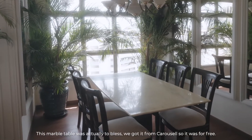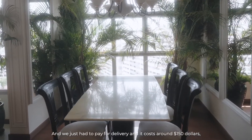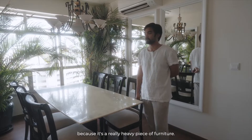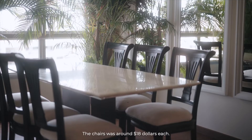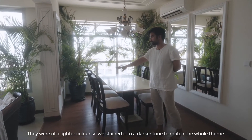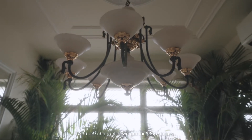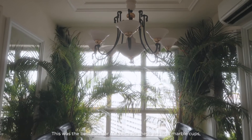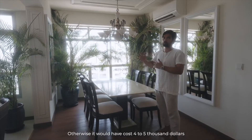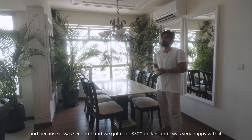This marble table was actually a blessing — we got it from Carousell for free and just paid for the delivery, about $150 because it's a very heavy piece. The chairs were around $18 each. They were a lighter colour, so we stained them to a darker tone to match the whole thing. The chandelier we got for $300 — this was the best deal to me because these are legit marble cup chandeliers with brass. Otherwise it would have cost $4,000 to $5,000, so getting it second-hand for $300, I was very happy.